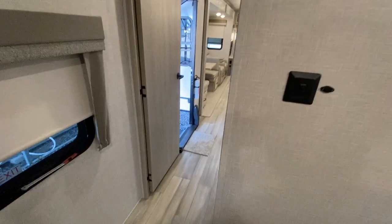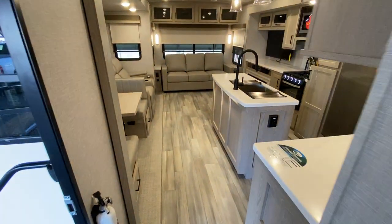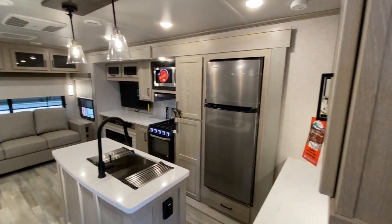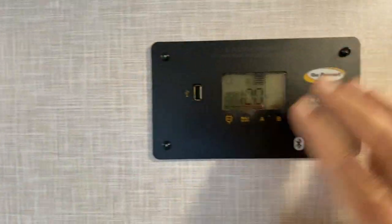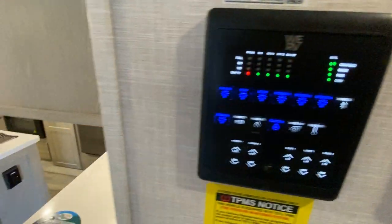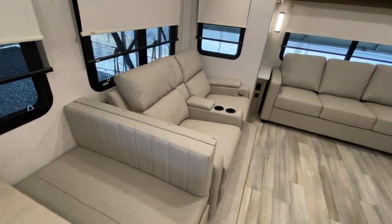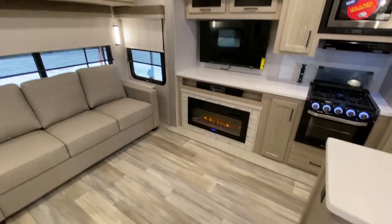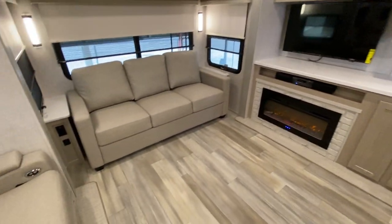So this is the 2023 Flagstaff 8321-IKRL, and it is our flagship, loaded up with a bunch of features. There's a solar panel on the roof with a solar controller that tells you your battery is at 100%. This thermostat operates both ACs. It's in stock here at NiceCampers.com in Russellville, Arkansas. Price us in the state, price us anywhere you want — we're going to do the very best we can to beat anybody's price.